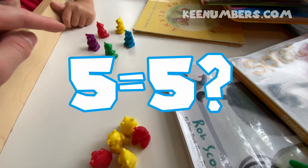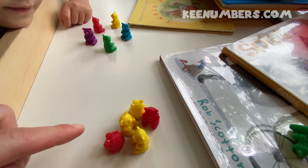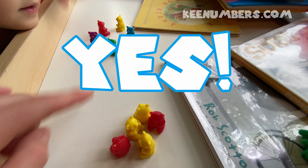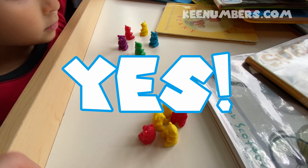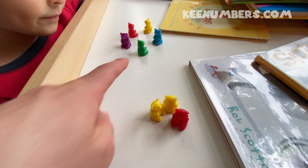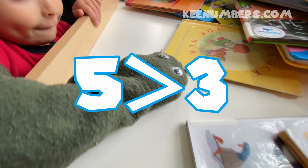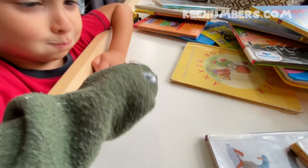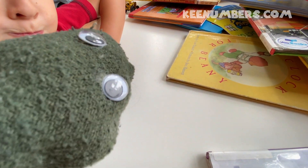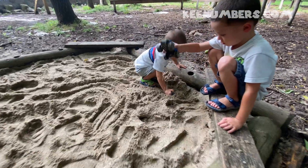Over here we have five bears and five bears. Are five and five the same? They're equal. But what if we do five and three — which one's bigger, five or three? Five is bigger! The greater gator is eating the five bears. The greater gator is back!